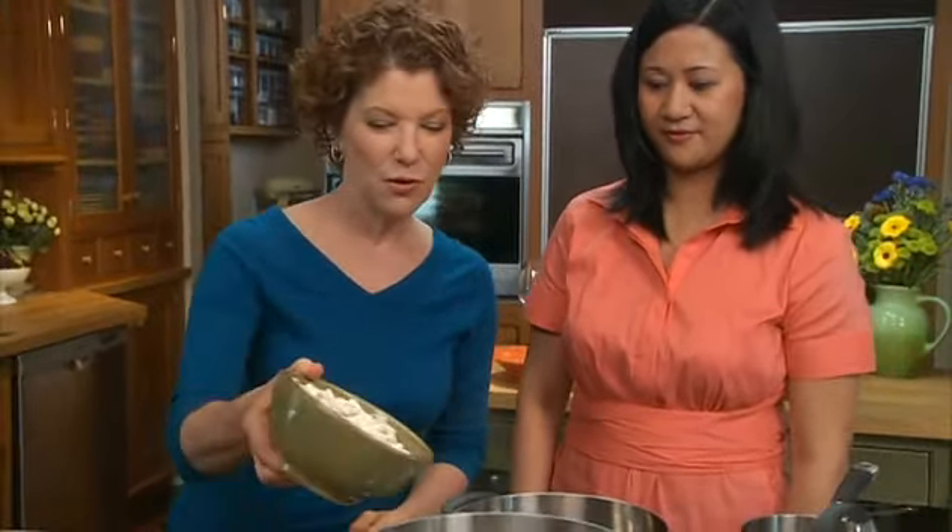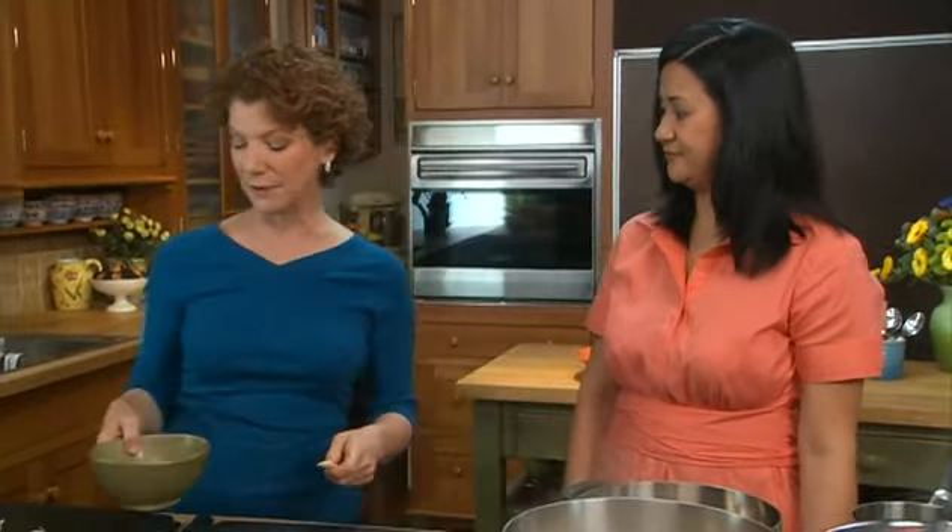That makes a lot of sense. Now that it's come up to a boil, we're going to add those beans. Those will probably take about 15 to 20 minutes to cook, depending on the bean and the size.